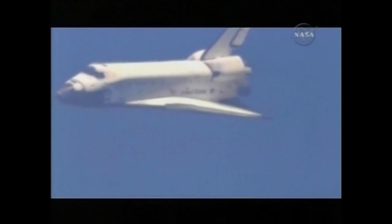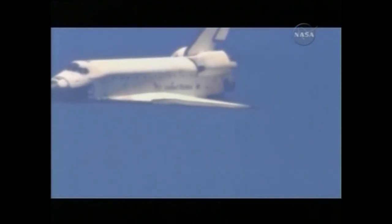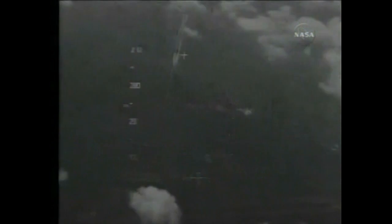Roger, runway in sight, Discovery. Discovery now aligned with runway 15.